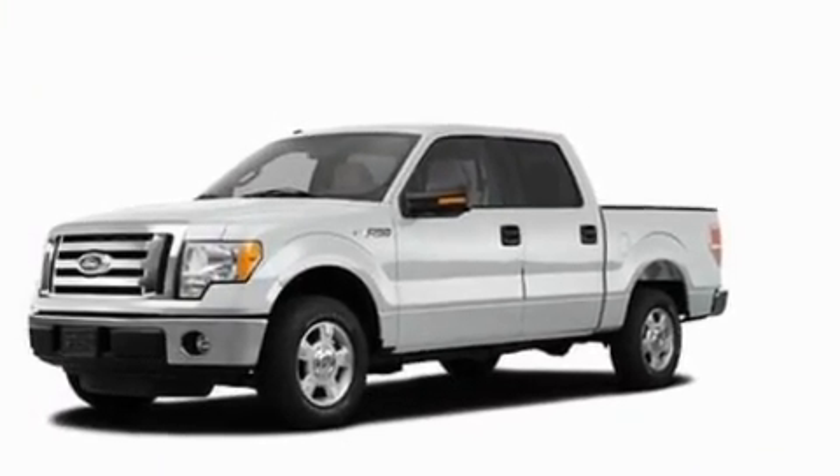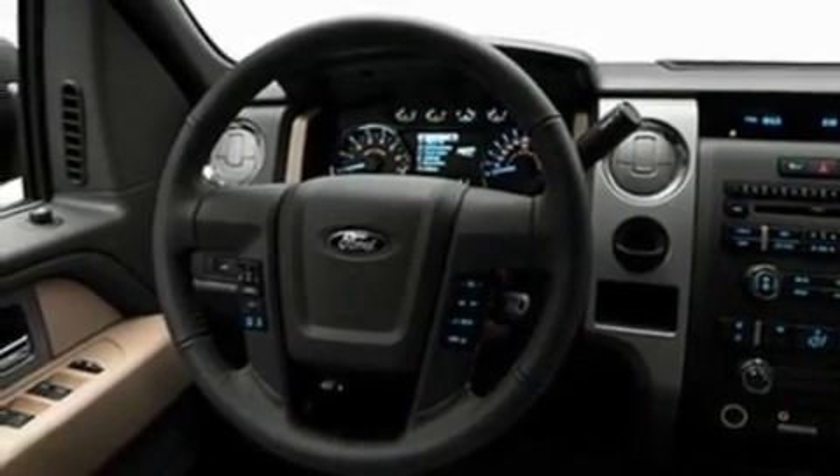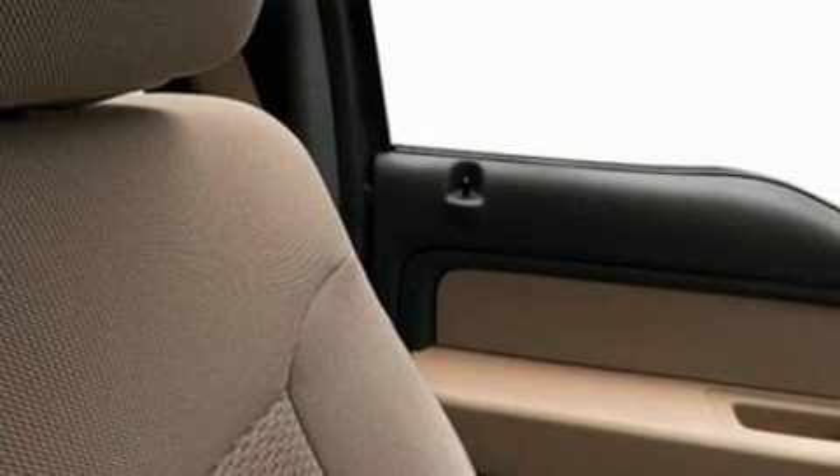Its top features include a speed-sensitive volume control system, cruise control, front and rear reading lights, a four-speaker stereo system, a double wishbone independent front suspension, and an engine immobilizer theft deterrent system.